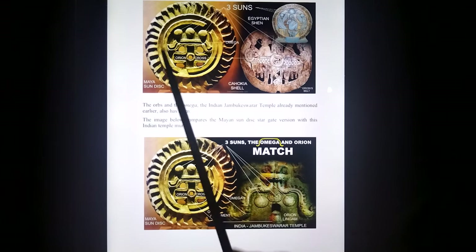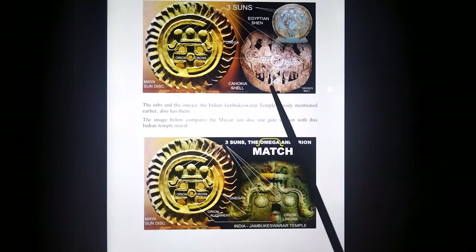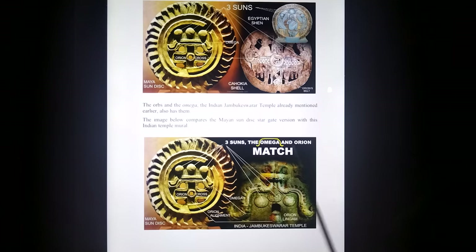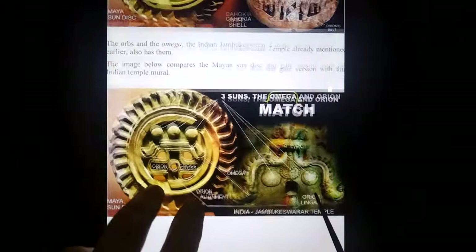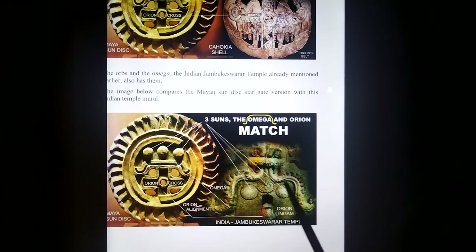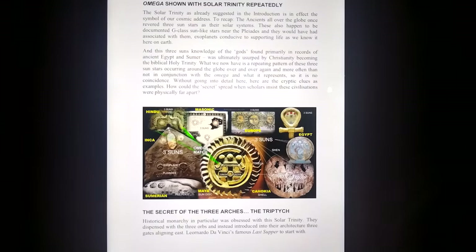Showing how the Maya depiction of the three suns, Omega, Orion cross on ancient artifacts — there's Orion rising, swastikas in here — and we have the same thing with the comparison with ancient Hinduism and the Maya. Now we look at all the ancient collections of these three suns and stargates.